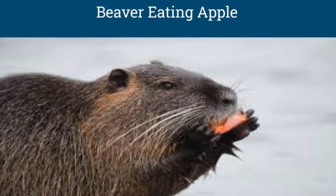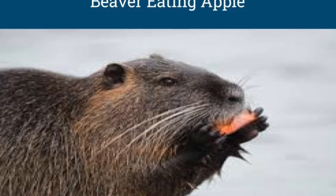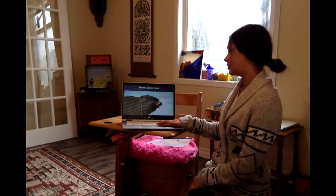And this is a beaver eating an apple. As you can see, they enjoy fruits that some people might throw away or leave behind — they might find a little apple and just enjoy that.